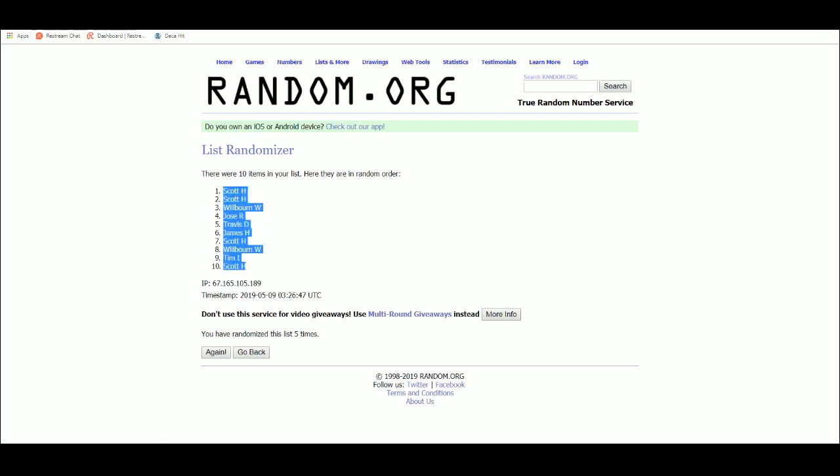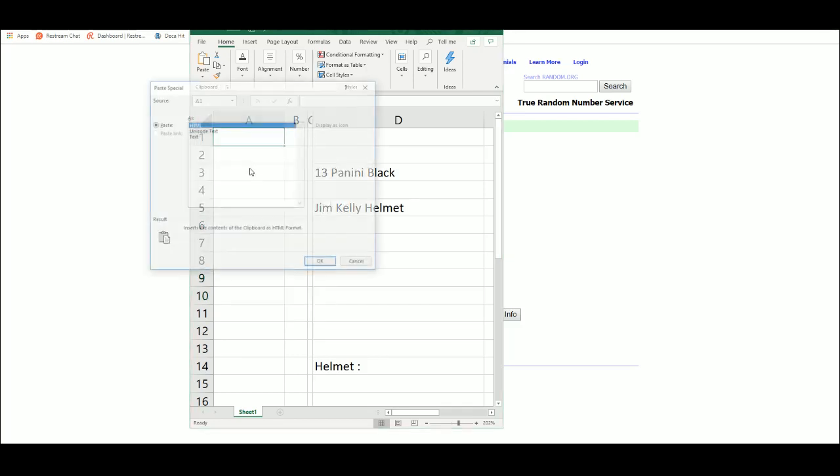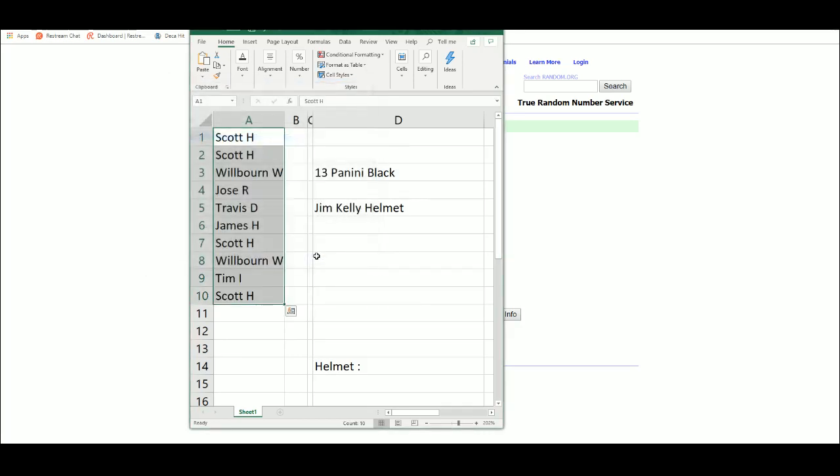Scott at one, Scott at ten. Alright, let's get our serial numbers, one through ten, five times.